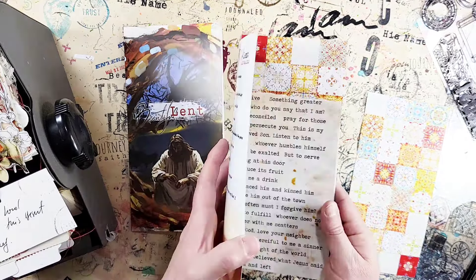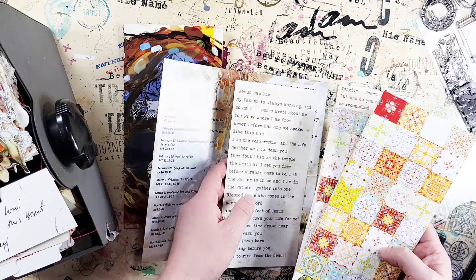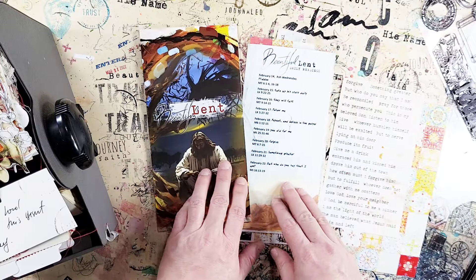I also have a separate add-on kit which contains the daily readings and quite an amount of stickers, words, and meditation phrases that go with each daily reading. It kind of helps you journal throughout — it's enough material to journal through the entire Lent season.